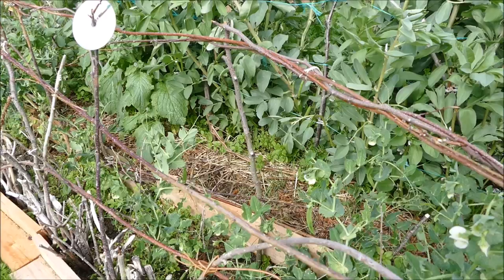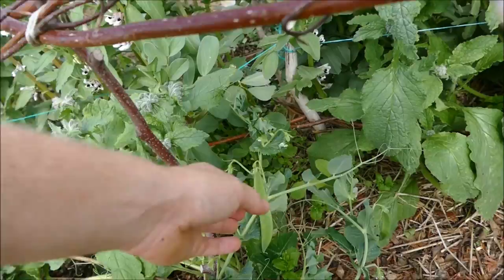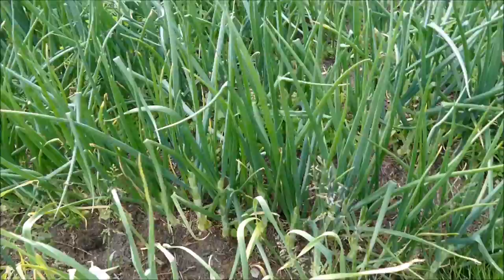Along here we have some more peas which haven't done as well - a mixture unfortunately. The first crop was killed off by bad wind and cold weather, so we lost a lot of the original crop, then we interplanted with mangetout. The problem now is telling what's mangetout and what's a normal pea. You can see a few normal peas with giant pods starting to come on and some fattening up. We haven't harvested any of the regular garden peas yet but they'll be harvested later in the season.